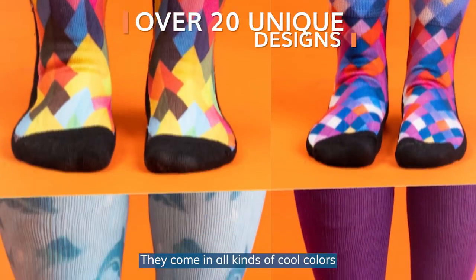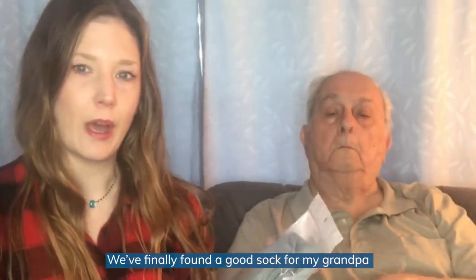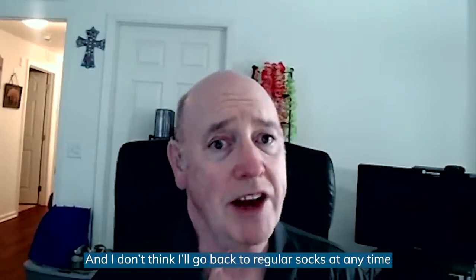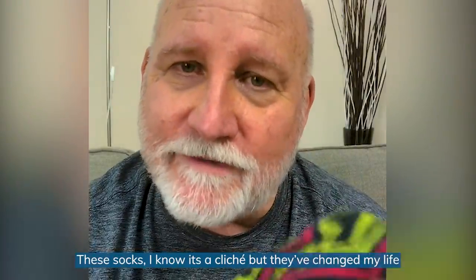They come in all kinds of cool colors. We finally found a good sock for my grandpa. And I don't think I will go back to regular socks at any time. These socks — I know it's a cliche, but they have changed my life.